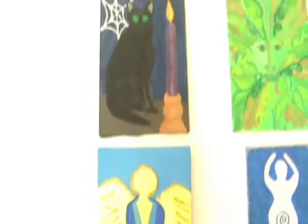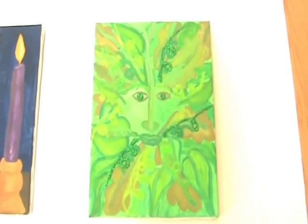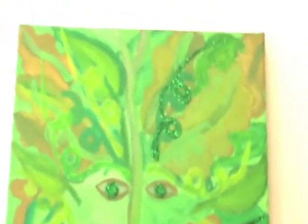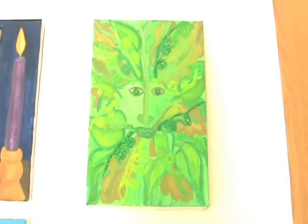You've seen these before and I made the Green Man. You can just see that. It has glitter on the eyes and on the curls, the vines.